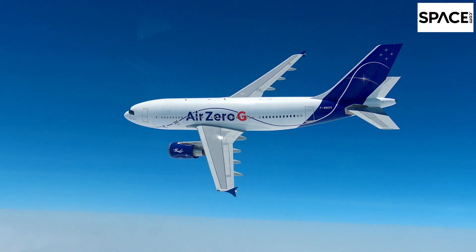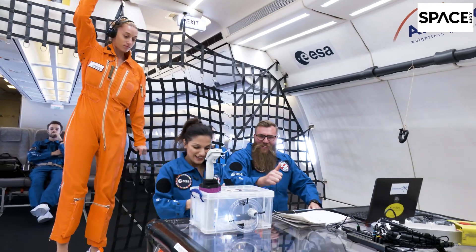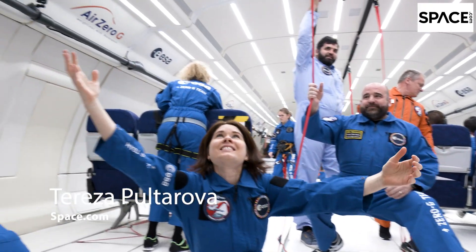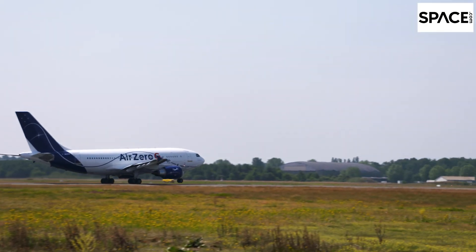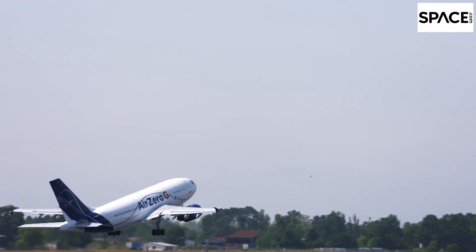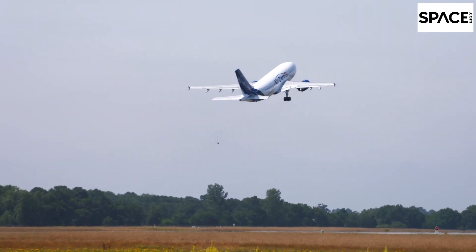European scientists are turning an aircraft into a laboratory that simulates lunar gravity, and Space.com has taken a ride aboard this plane with them. There is only one way to experience the feeling of being on the Moon while still on Earth — or rather a few thousand feet above its surface — in a parabolic flight.